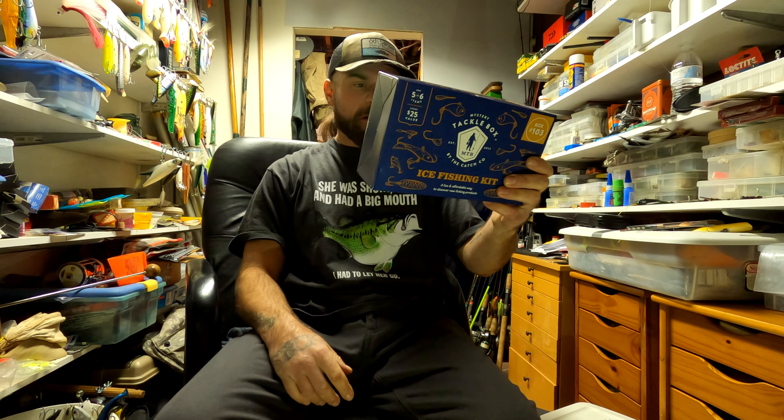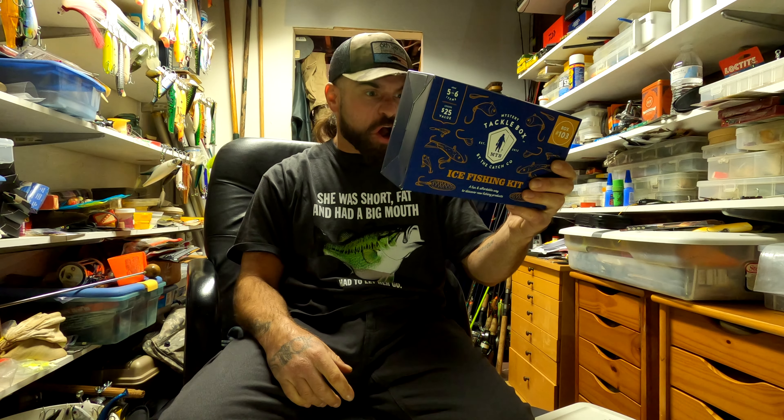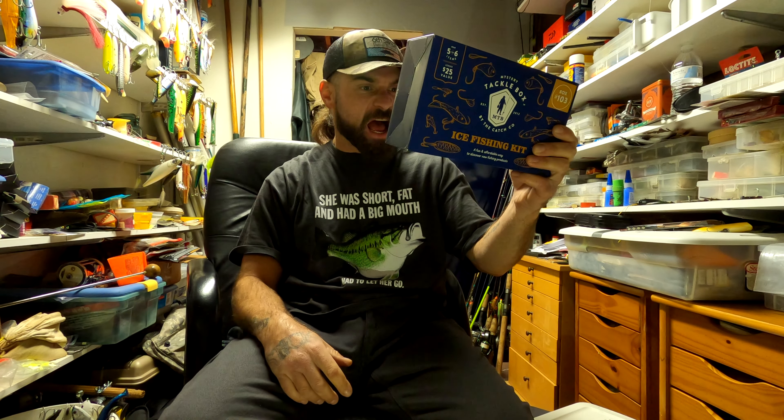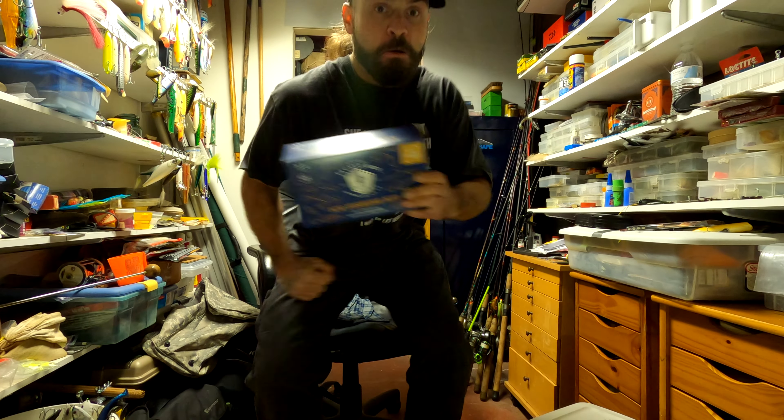The box reads: 'Discover new fishing products and techniques. This fishing kit is loaded with baits to catch you hard water fish. Our team only puts our personal favorite fish magnets in here. What's inside: five to six awesome items from top brands around the world, tips, tricks and instructions to help you catch more fish, a limited edition fishing decal, and a great reason to do a hashtag happy dance.'